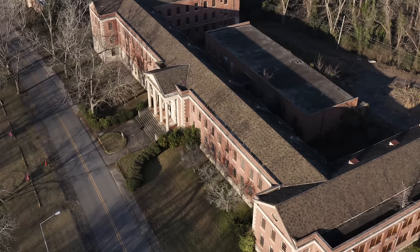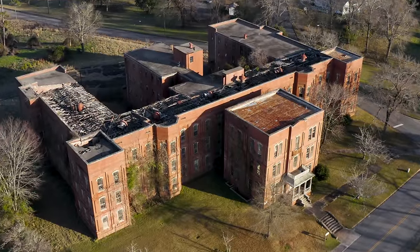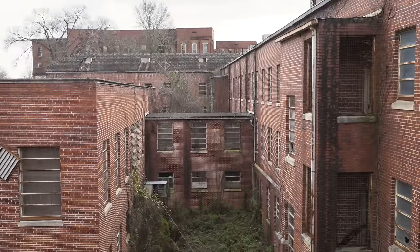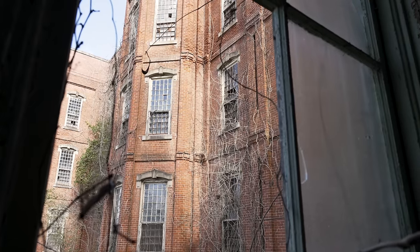In today's episode, we're resuming our exploration of Georgia's massive Central State Hospital. Last week, we explored the facility's main medical building, which contained a morgue, surgical ward, and more. Now we're venturing into two of the patient wards that have been sitting abandoned for decades and still have some interesting artifacts.